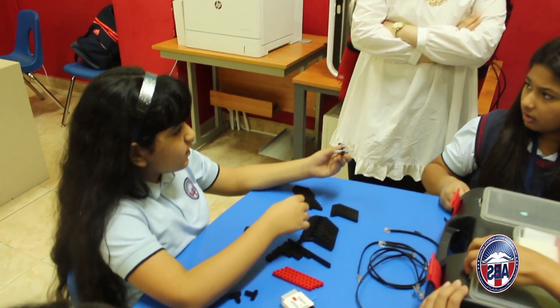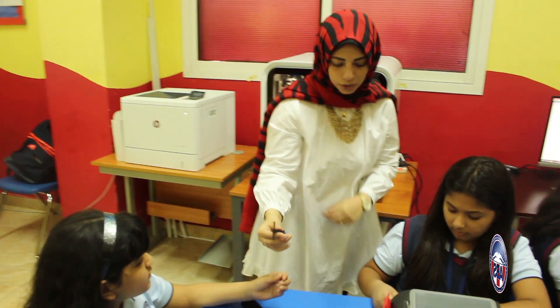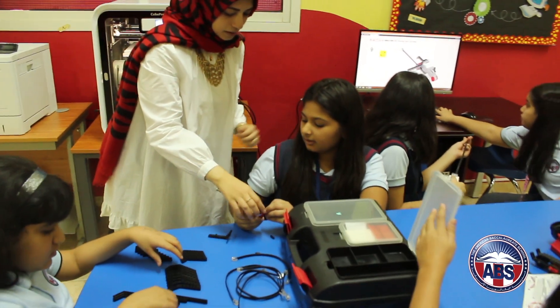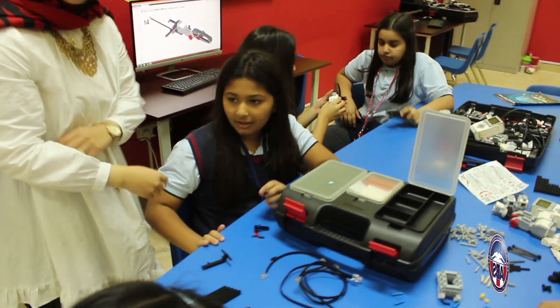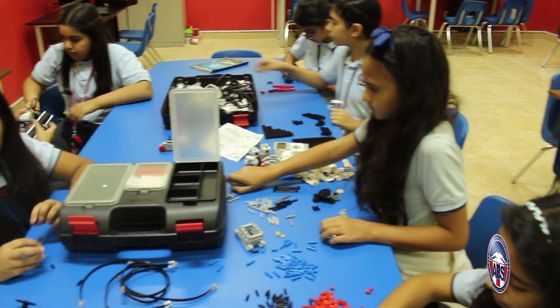In grade six at ABS, students take one semester of robotics. This is an opportunity to introduce students to an exciting field in technology, develop their problem-solving skills, and build their creative and technological confidence.